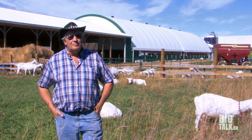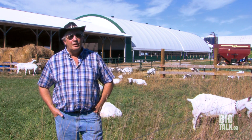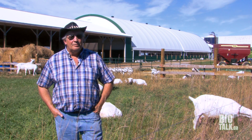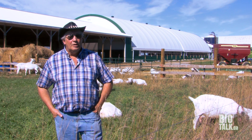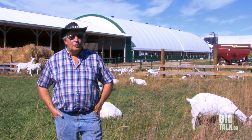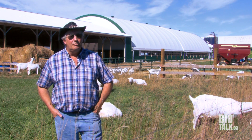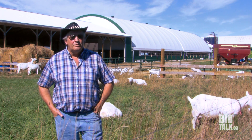The acceptability of the Saanen goat on a world basis is very strong, and we're getting to the point now where we have documented proof of how well these goats have adapted in countries like Trinidad and Mexico from some of our earliest sales.